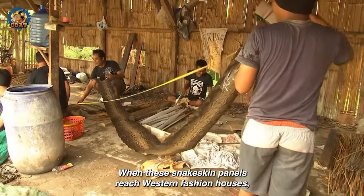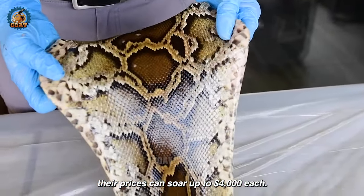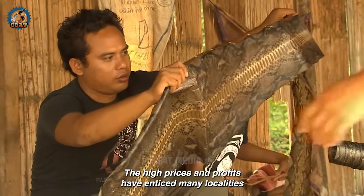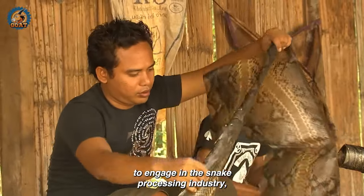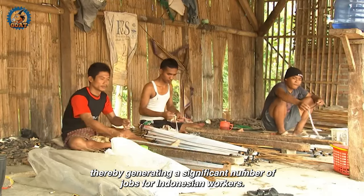When these snake skin panels reach western fashion houses, their prices can soar up to $4,000 each. The high prices and profits have enticed many localities to engage in the snake processing industry, thereby generating a significant number of jobs for Indonesian workers.